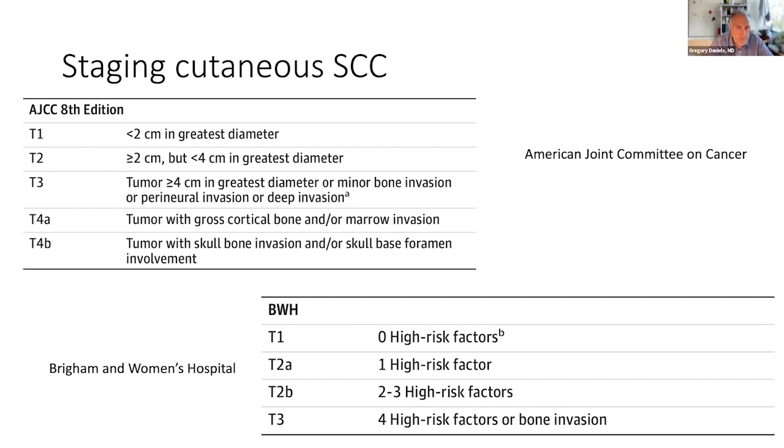The T-score is really simple: how big is it, how deep does it go, and what does it touch? A centimeter is about half an inch. So is it less than an inch? Is it bigger than an inch but less than two inches? Those are our T-scores.